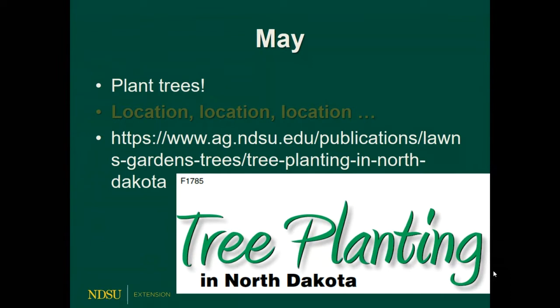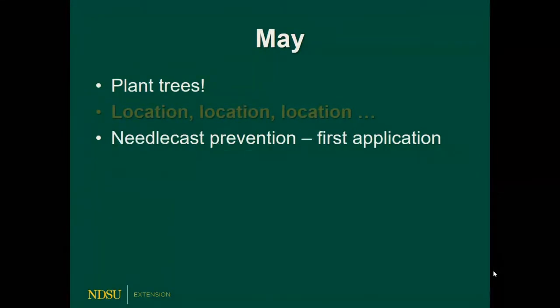One of the questions I get starting this time of year is about needle cast disease. Needle cast is a disease on spruce trees, usually more common in the eastern part of the state. It can be controlled by fungicides, and the first application usually happens towards the end of May — about the same time that spruce trees' needles are about half elongated, roughly around Memorial Day.